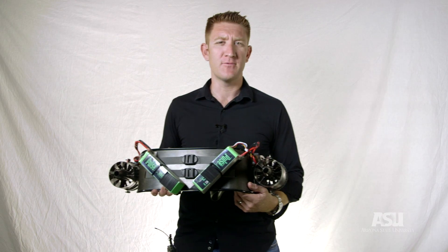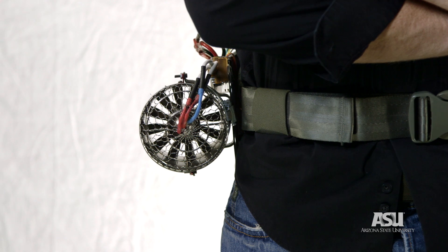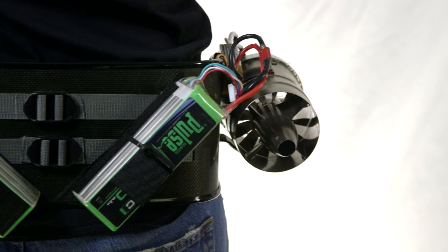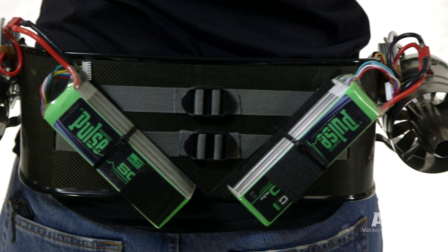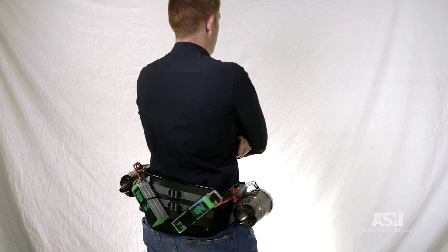So this is the new carbon fiber Jetpack, and it's basically a waist-mounted Jetpack. The unique thing about this version is that I've been able to eliminate quite a bit of the weight from the original version by eliminating all of the aluminum frame and the plastic frame. It's more for extreme sports.